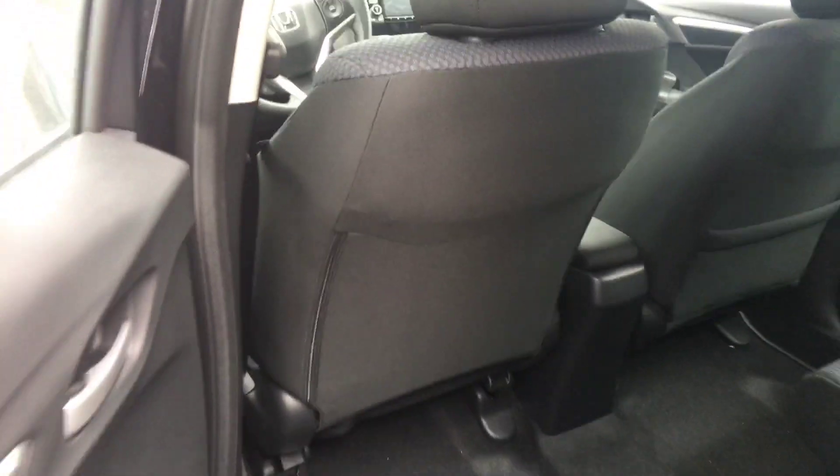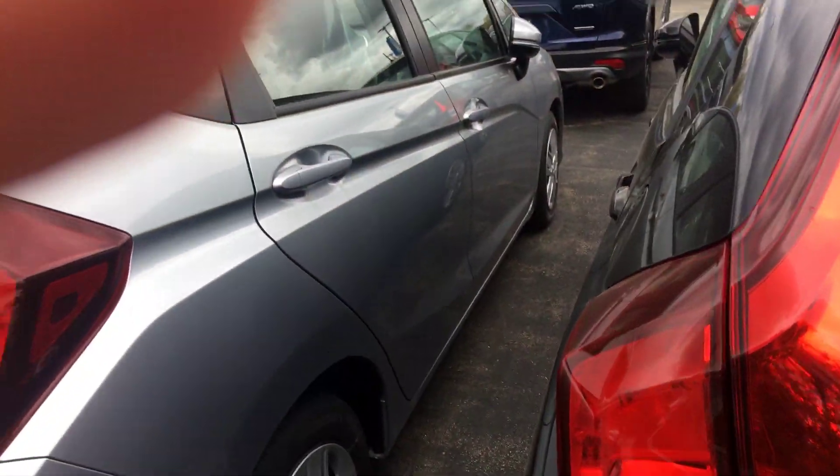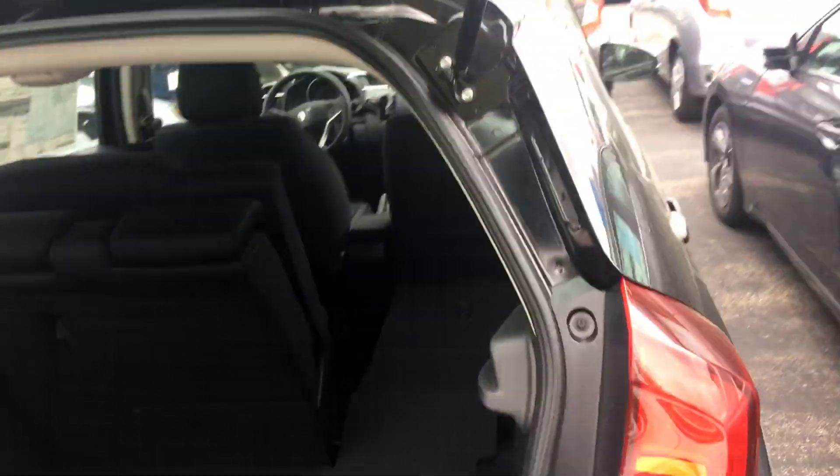I'm gonna put the liftgate up for you — the hatch — so you can see the space you have here. Then you just push the seat down and they go flat, and you have all that space. It's a little vehicle but it's got a lot of room in there, and it is available.